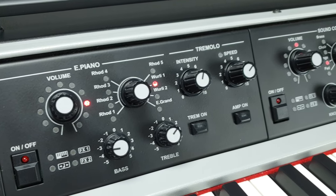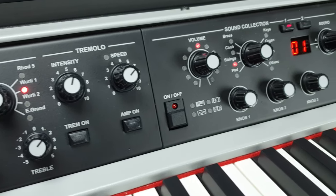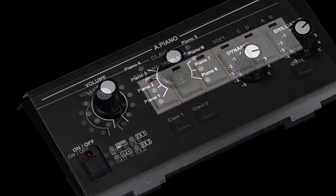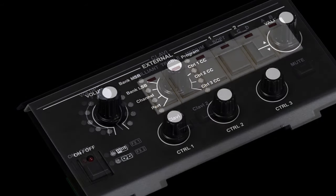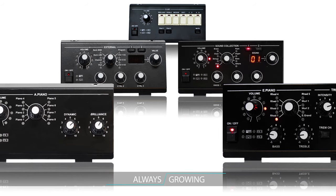The instrument's basic equipment includes the electric piano and sound collection modules, while optional acoustic piano, clave, and expanded master controller can be installed according to your needs. Further modules are expected in the future in an always growing concept.